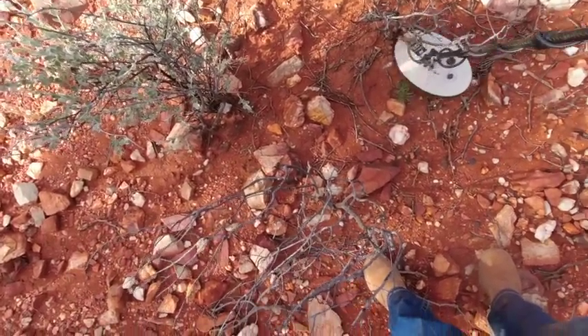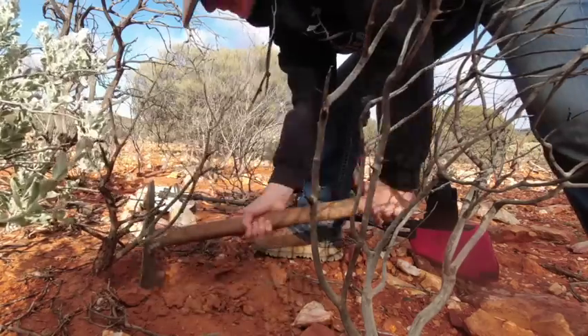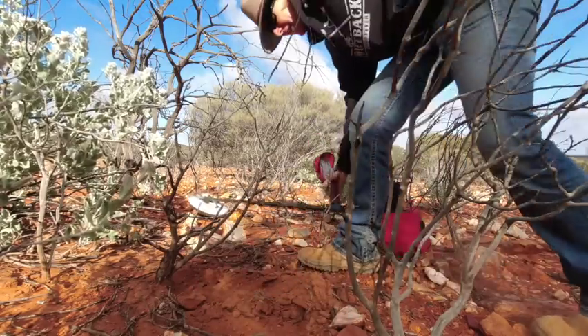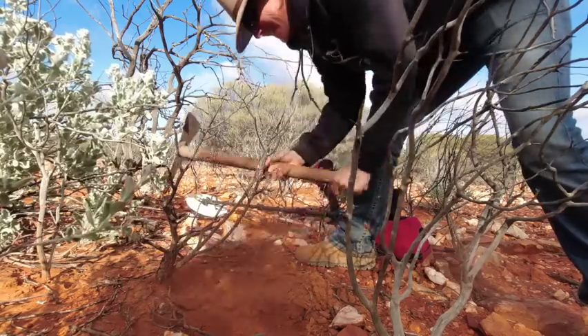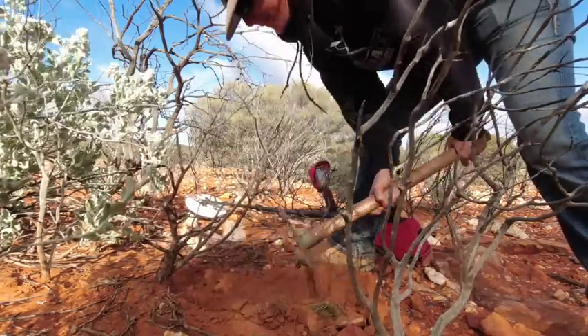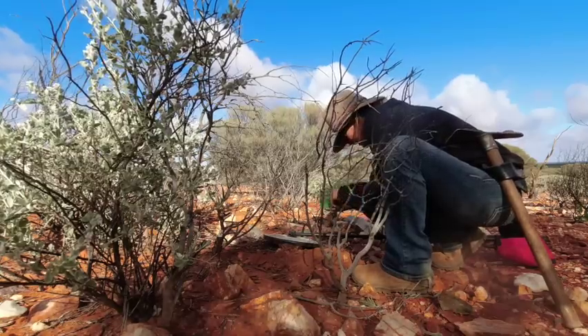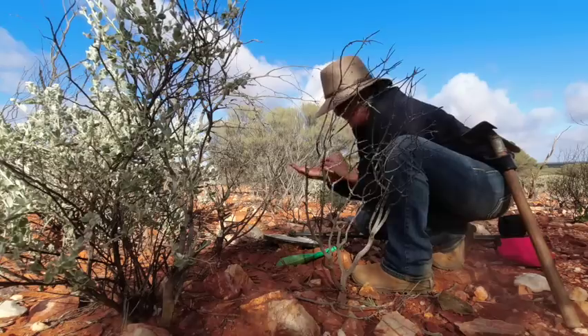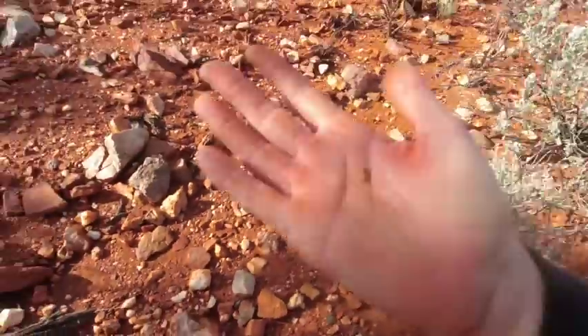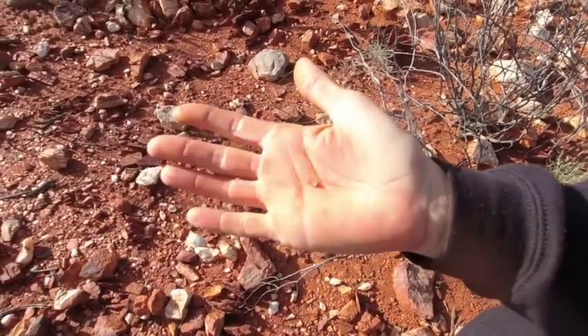It really looks like this little area is developing into a nice little run. I'm onto another signal here and I'd say it's going to be another nugget. Still in the hole — definitely gold. How good is this? I'm just circling around here and within no time that's another sub-grammer. Must be my lucky day today.